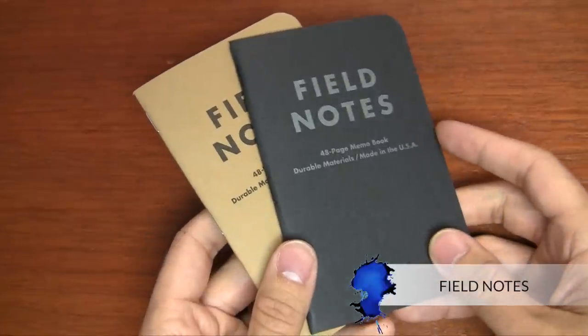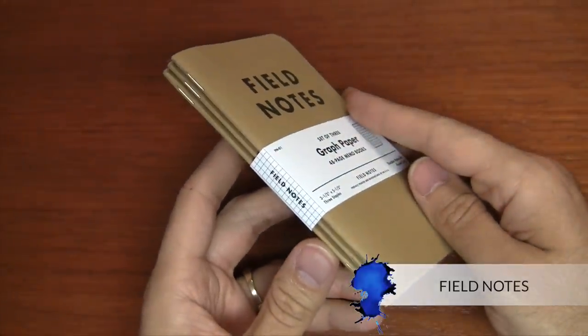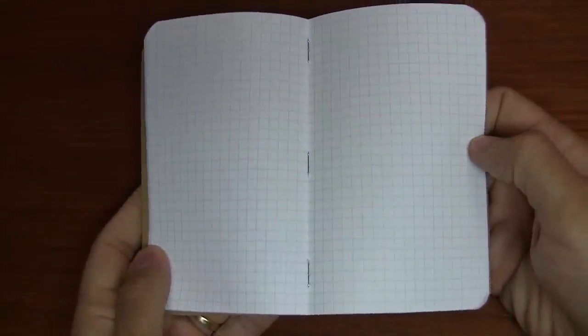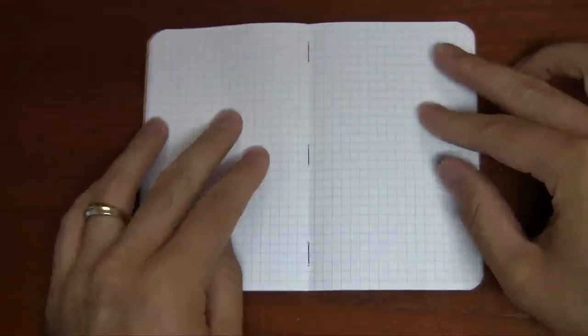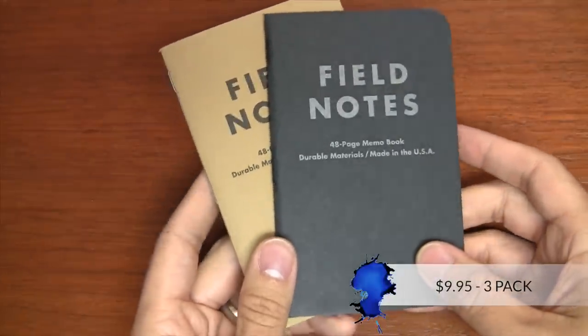Now let's talk notebooks. The first one I'm going to recommend is more of a lightweight carry-around — it's a Field Notes, 3.5 by 5.5 inches. There are a couple of different color options: brown and black, available in a 3-pack. Field Notes also has seasonal editions that come out every few months, so you can get some unique, interesting ones to carry with you as well. The 3-pack is available in blank, lined, or graph. They're rugged, flexible, and lay flat when you open them — great for a nature hike or a quick note on a walk. For $9.95 for the 3-pack, it's a pretty good option.